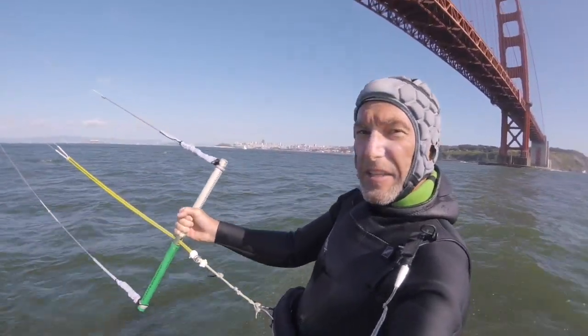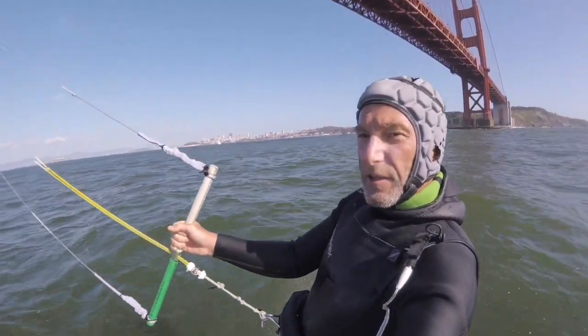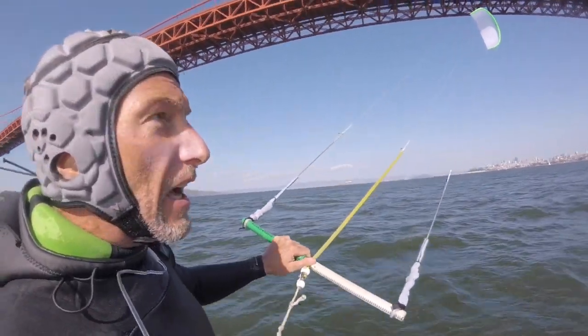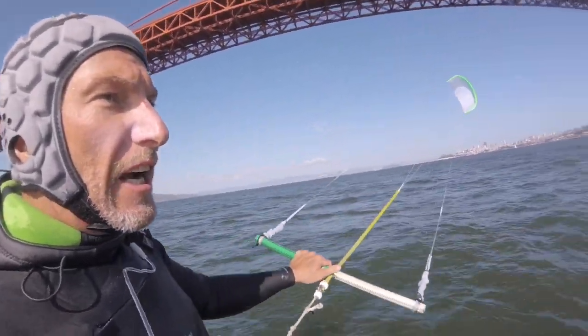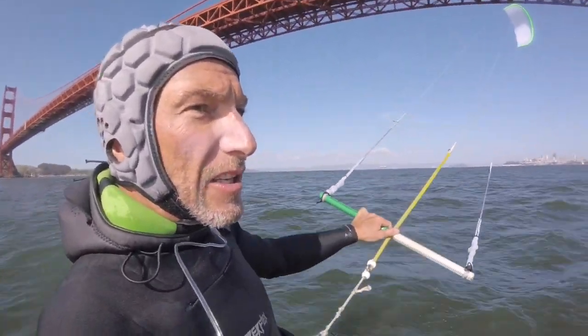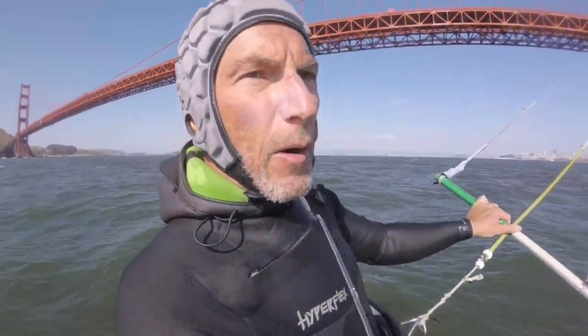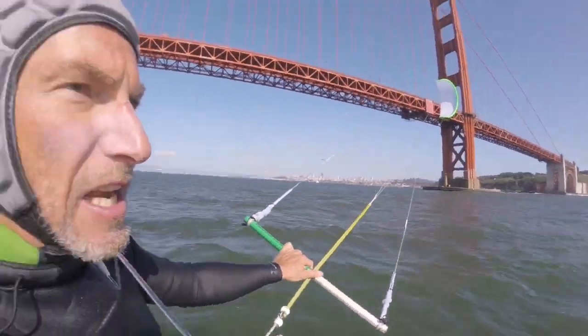Yeah, these kites rip so bad, so hard, so tough — mean, like mean in a nice way. Very light end of the wind range on this little tiny kite, kind of anxious out here to be honest. Look at that, this is nice — we've got more breeze now, this is nice.